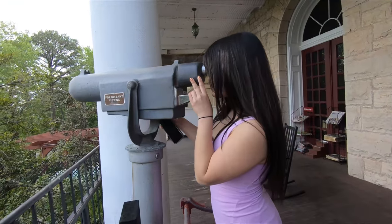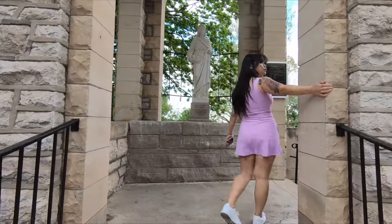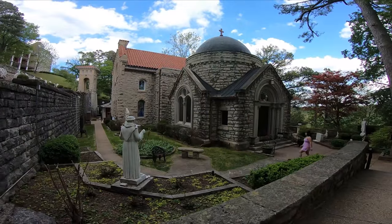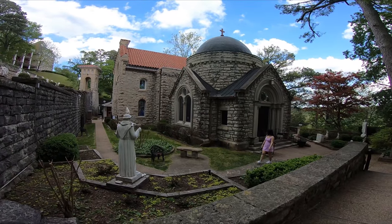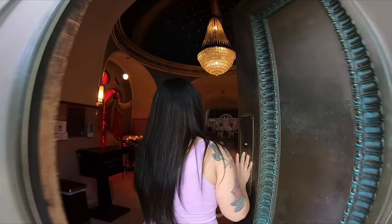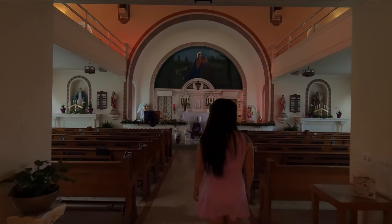After soaking in the incredible vistas, we decided to explore the spiritual side of Eureka Springs and discovered this hidden gem — the charming Catholic church tucked right behind the Crescent Hotel. This picturesque church exudes a peaceful and timeless charm. It's a quiet sanctuary nestled in the heart of this bustling town, providing a serene contrast to the lively streets of Eureka Springs.